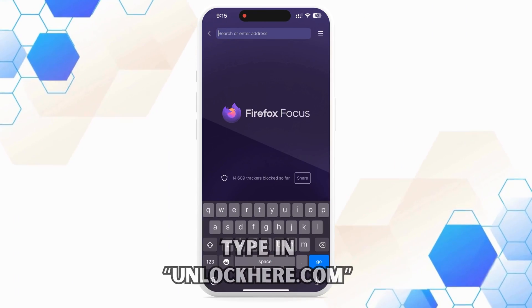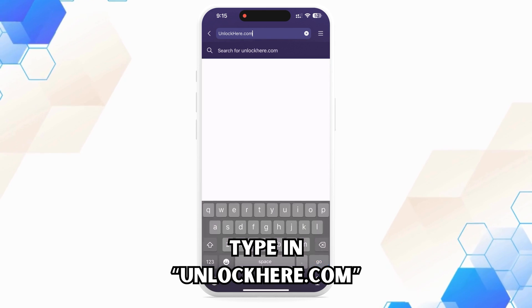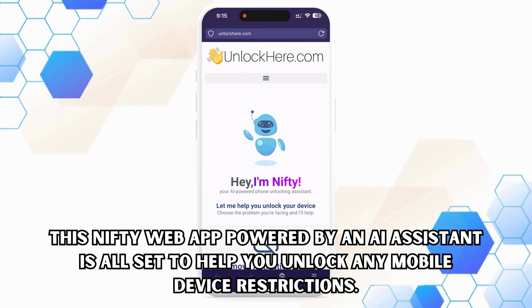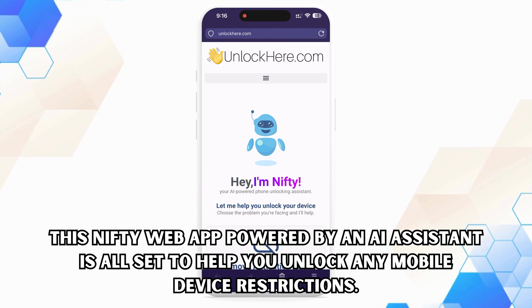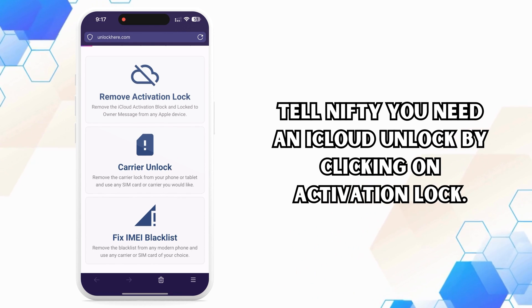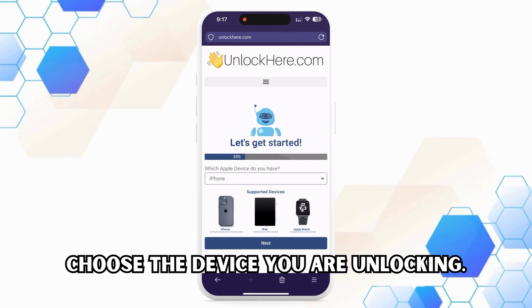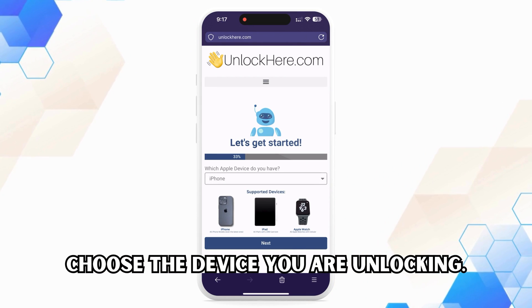All right, let's hop right into the steps. Fire up your browser on your phone or computer and head over to unlockhere.com. This nifty web app powered by an AI assistant is all set to help you unlock any mobile device restrictions. You'll meet a friendly AI bot named Nifty. Tell Nifty you need an iCloud unlock by clicking on Activation Lock. Next, select that you have an iPhone — but don't worry, you could choose an iPad or Apple Watch if that's what you've got.